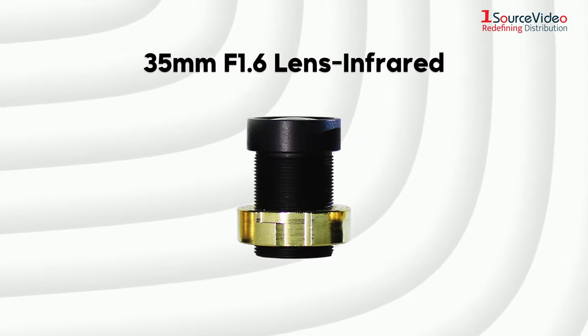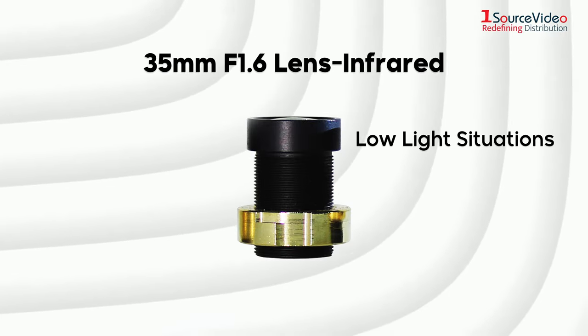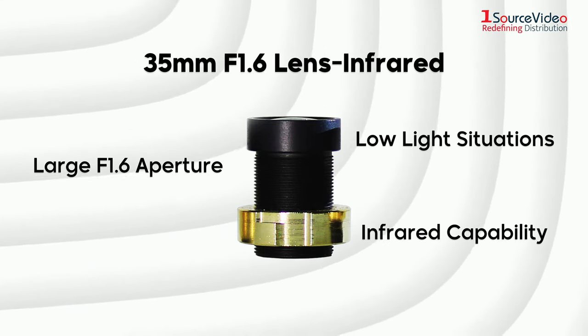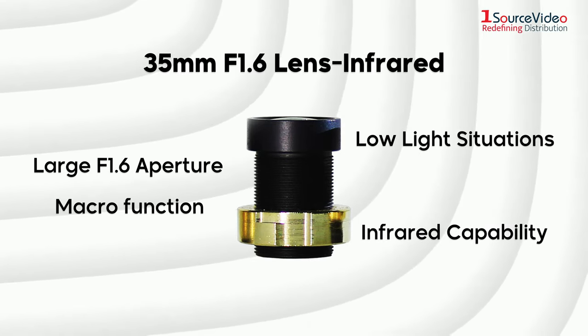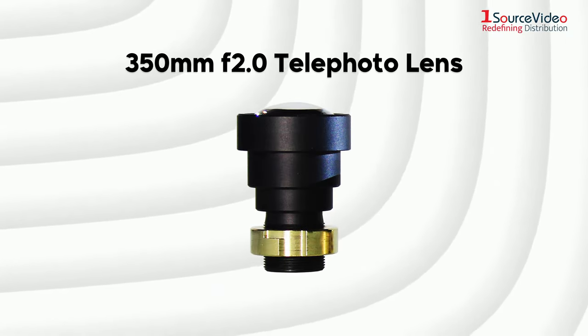Then there's the 35mm f1.6 infrared lens, which is great for low-light situations with its large f1.6 aperture and infrared capability. Be super close-up with the macro function and produce infrared colors. For bird lovers or sports fans,